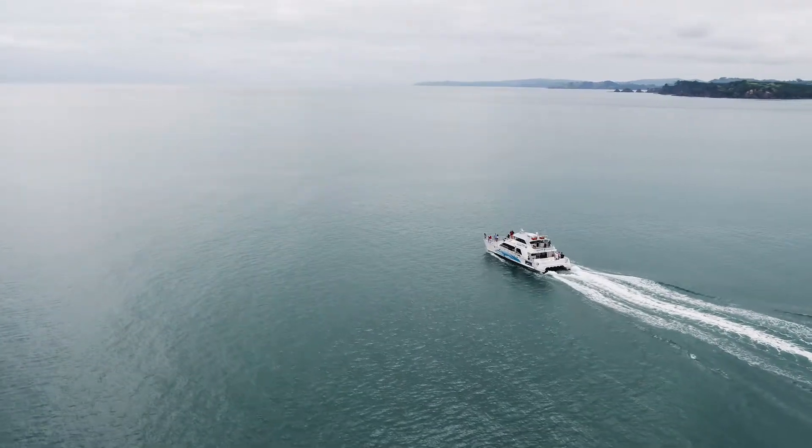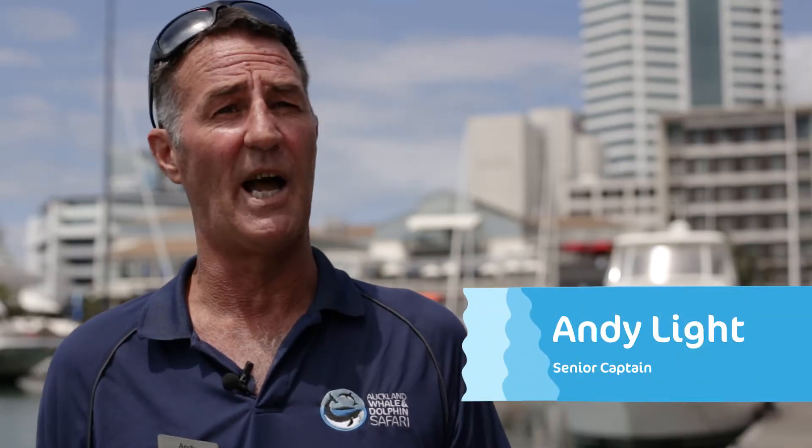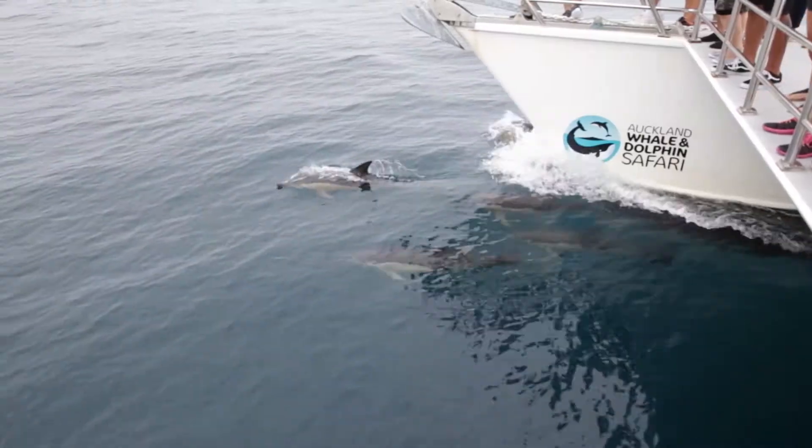Here at Auckland Whale and Dolphin Safari, we get to take a boat full of people every day out into the Hauraki Gulf Marine Park, looking for the whales, the dolphins, the birds, all of the sea life out there.